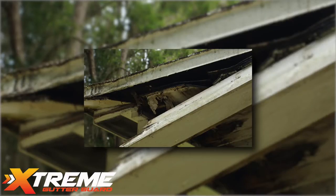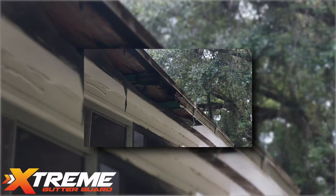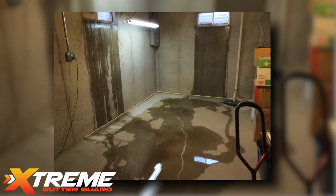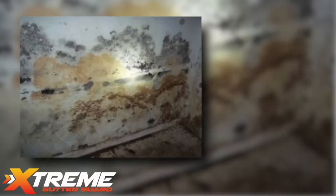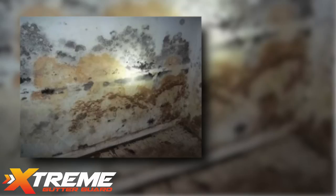Water from clogged gutters will leak into your roof and interior walls, rot your fascia, damage soffit, and seep into your basement or crawlspace, creating a moisture issue in your home that attracts insects like termites and other problems such as mold and mildew.